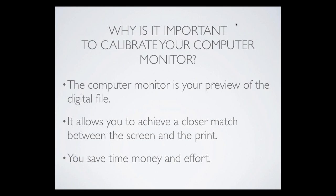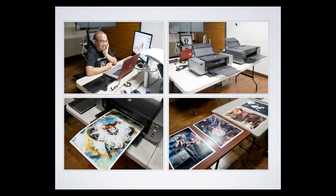Jay and I both calibrate our monitors. It's important for us because the computer monitor is your preview of the digital file — you want it to be accurate. If your monitor is calibrated, it allows you to have a closer match between the screen and the print. You save time, money, and effort because you hardly waste anything.